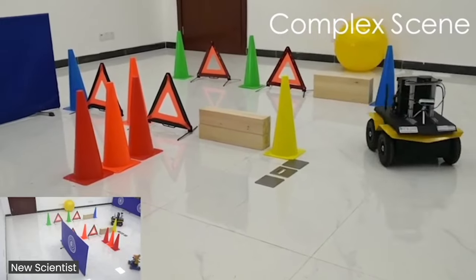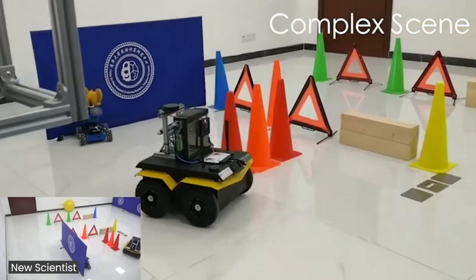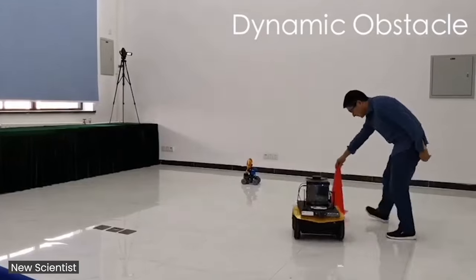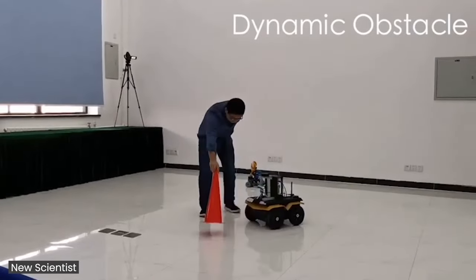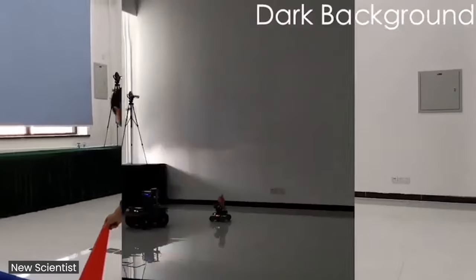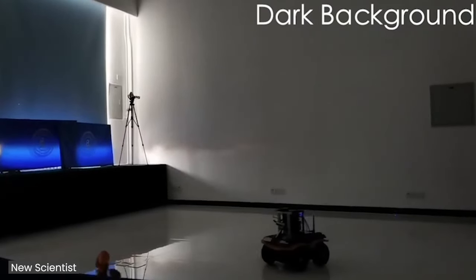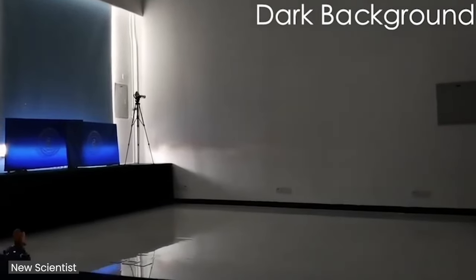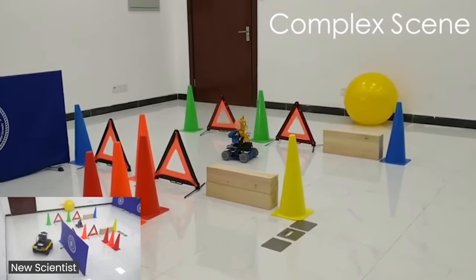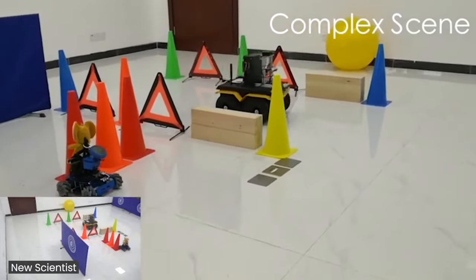A robotic game of cat and mouse shows how neuromorphic chips inspired by the human brain could allow small robots to make decisions without using too much power. The Tianji Cat robot, developed by researchers at Tsinghua University in China, uses a brain-inspired computing chip called the Tianji-CX. This neuromorphic chip can run multiple artificial intelligence techniques simultaneously in an energy-efficient manner. The researchers challenged the Tianji Cat robot to chase another robot moving randomly through a room filled with obstacles, requiring visual recognition and sound detection. The Tianji-CX chip reduced power required for decision-making during the chase by about 50% compared with an NVIDIA chip designed for AI computing.